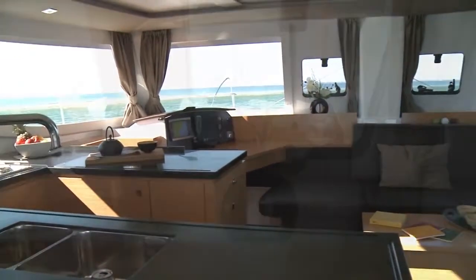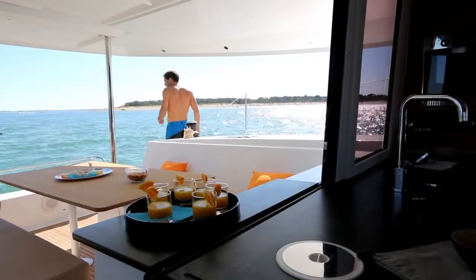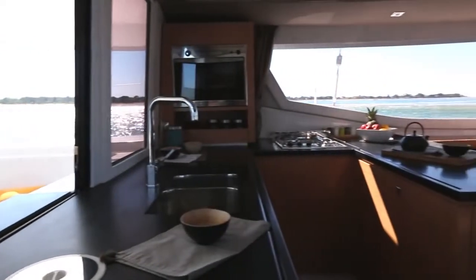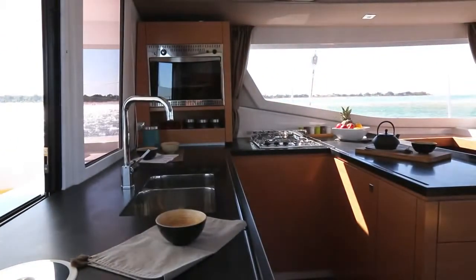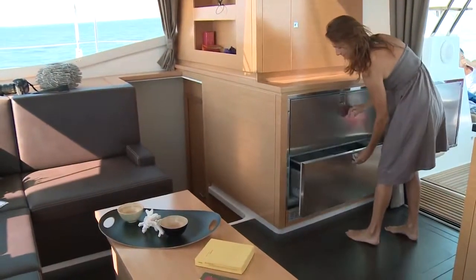Then we enter the saloon, which Isabelle Racoupeau worked on with a sharp sense of detail and design, all the while making it very functional. The kitchen can either face forward or back — it is actually possible to work on either side — and has all the necessary storage space, as well as very clever fridges consisting of large drawers.